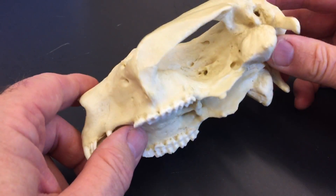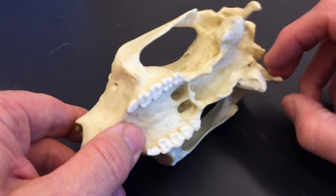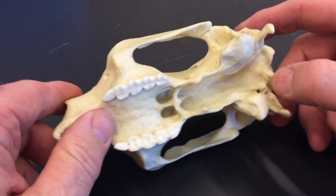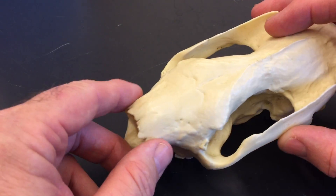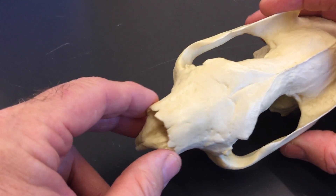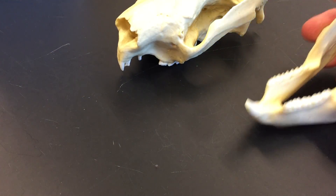You can see occipital processes coming down behind the bullae. There's the foramen magnum, and so on. It's a very distinctive skull — that's the upper part. The lower part, the dentary, the lower jaw, is equally distinctive.